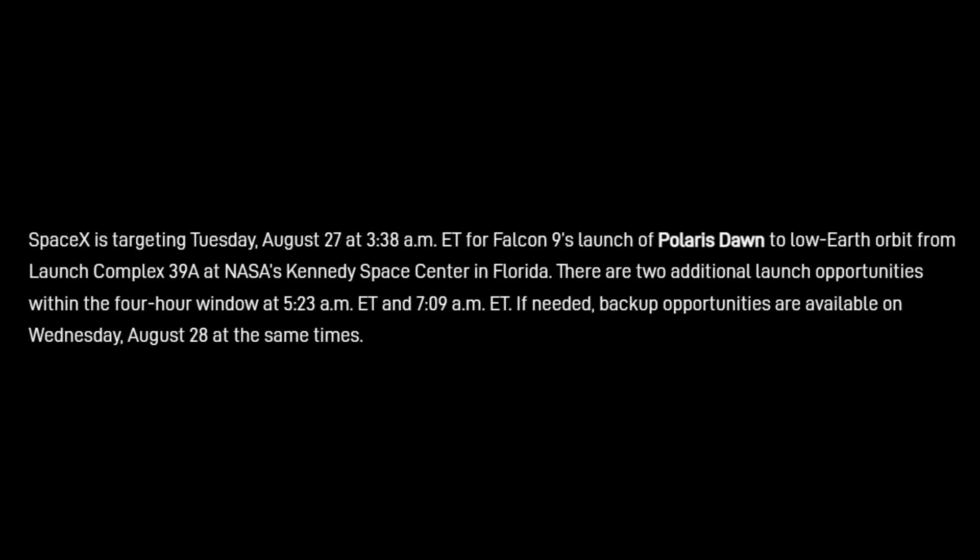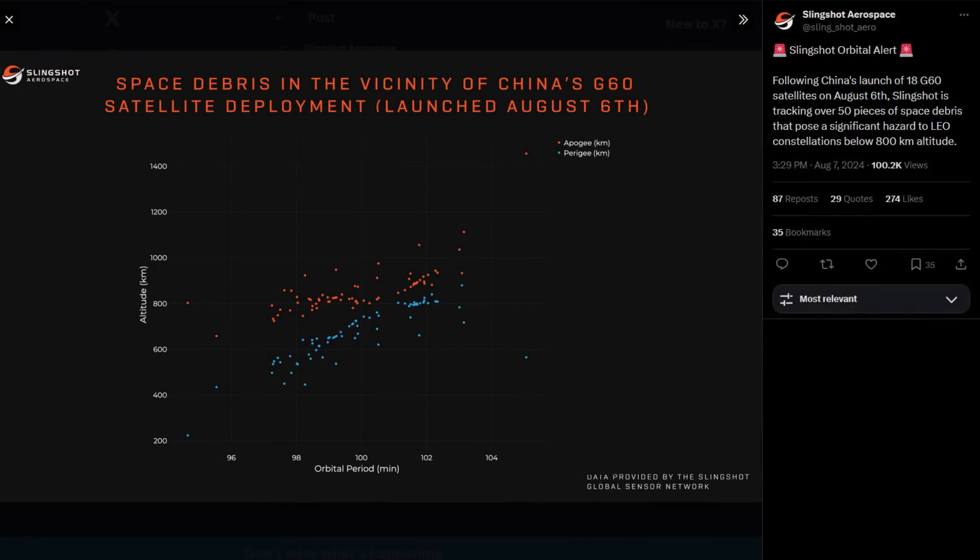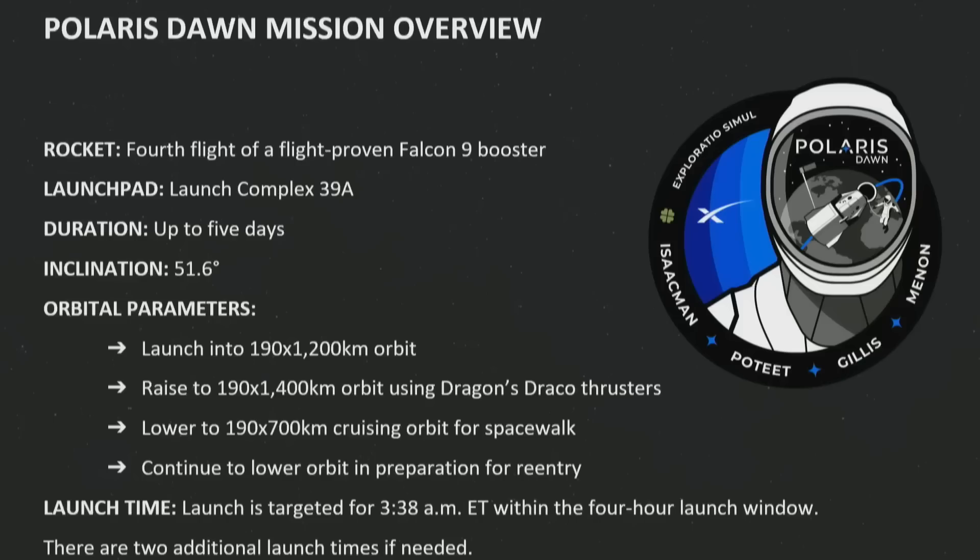According to SpaceX's website, the launch plan is August 27th at 3:38 a.m. local time, with two other options at 5:23 and 7:09 a.m. Those are about 105 minutes apart, and I think that is for debris avoidance. Based on the timing, this is very likely the recently broken-up stage of the Long March 6A, which is about 800 kilometers up. If they launch at these times, they will try to keep that spacecraft on the other side of the planet relative to them so they're not crossing its orbit at any time, which could increase the chance of collisions. That is entirely speculation on my part.